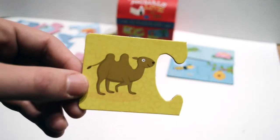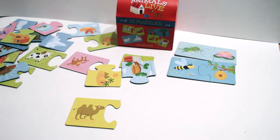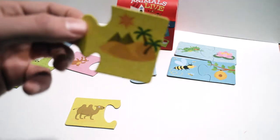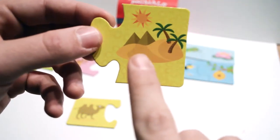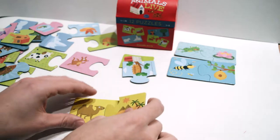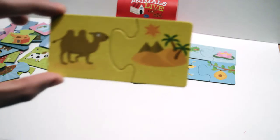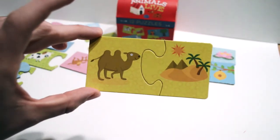It's a camel. Do you know where camels live? They live out in the desert. There's pyramids and the sun, and lots of sand. Look at that — it fits. Camels live out in the desert.